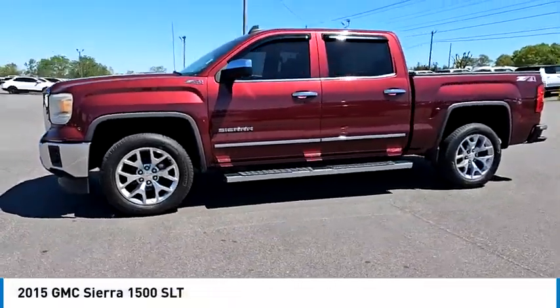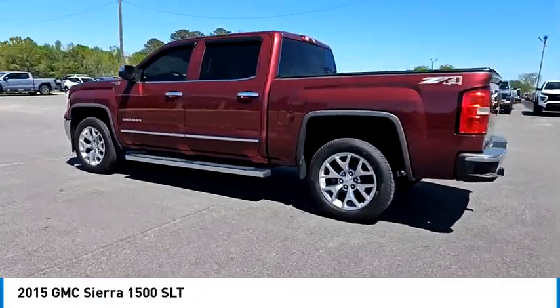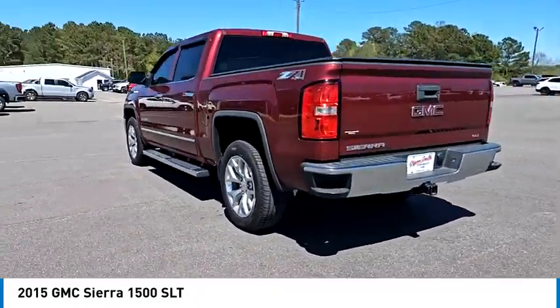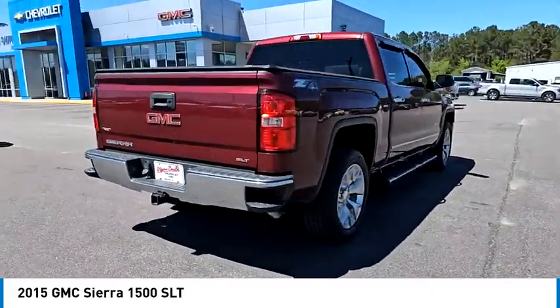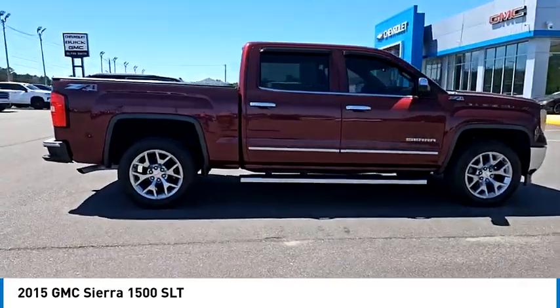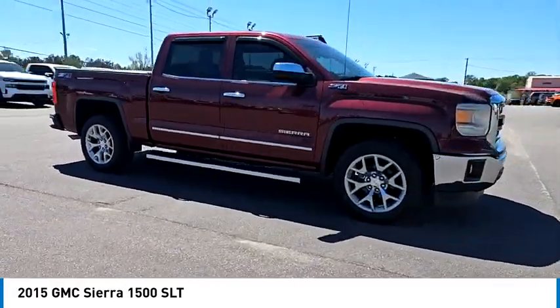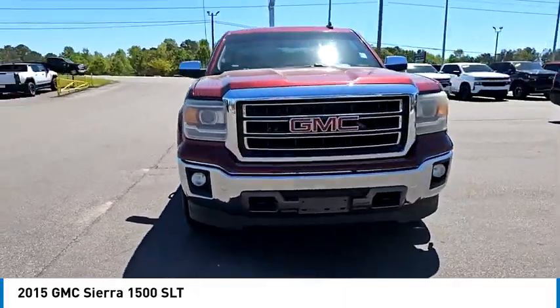Make a great choice today with the 2015 Sierra 1500. The GMC Sierra is a full-size pickup with all the functionality you could expect. With multiple trim levels, the GMC Sierra provides a wide range of features for you to enjoy. Power and advanced technology can both be found in this fantastic truck.